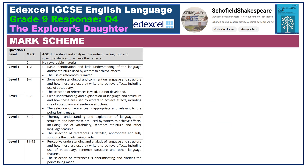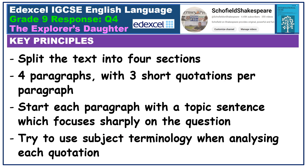This question is out of 12. You need to show a perceptive understanding of the effects of language and structure and be reasonably technical in your analysis. Try to use some subject terminology for every quotation that you explore. There are 12 marks for this question, so try to analyse 12 quotations split into four different paragraphs. Make sure you're sharply focused on the question and don't just regurgitate generic analysis. Subject terminology is very important with this exam board — make sure your analysis is as technical as possible.